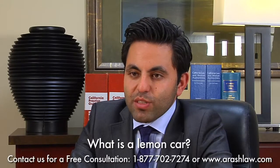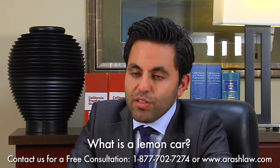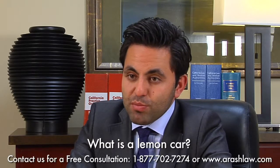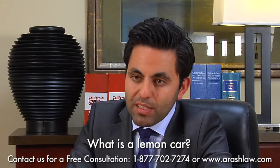The second category is what I like to call the catch-all category. This involves any vehicles that have had repeated visits to the repair shop for the same problem. For example, if you have the same transmission problem that does not go away and you've taken it to the repair shop several times and they can't fix it, this car may be a lemon.